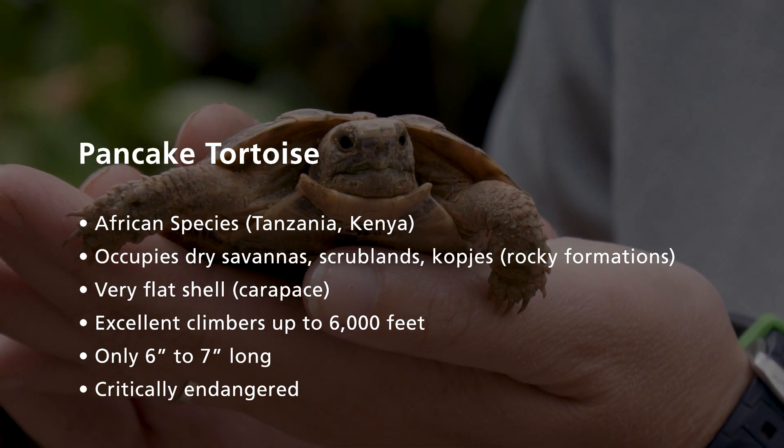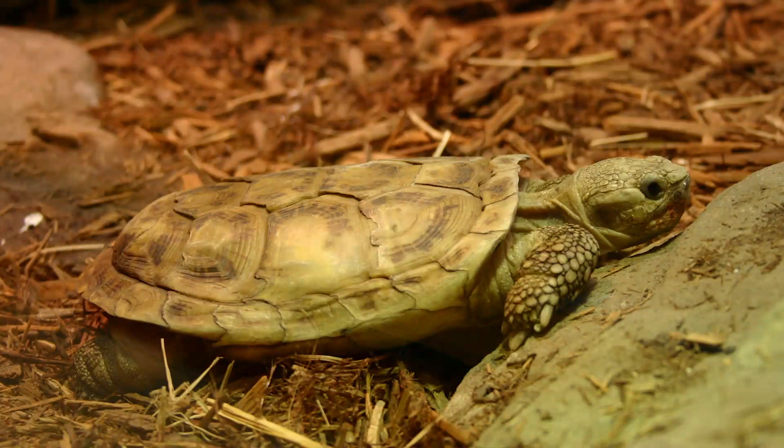Pancake tortoises are considered critically endangered by the IUCN because of collection for the pet trade and habitat destruction. They're desirable as pets because they typically stay small and have a unique, flat look. They also have a very slow reproduction rate — females usually only lay one egg at a time, so removing a female from the wild is very detrimental to their overall population.